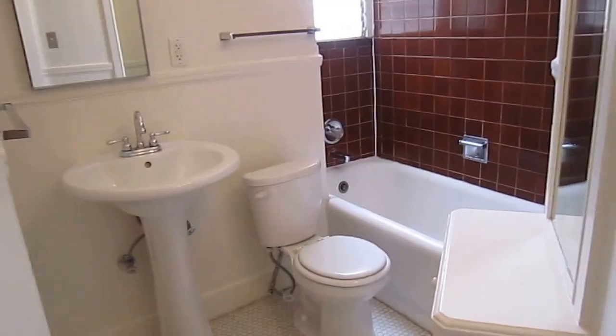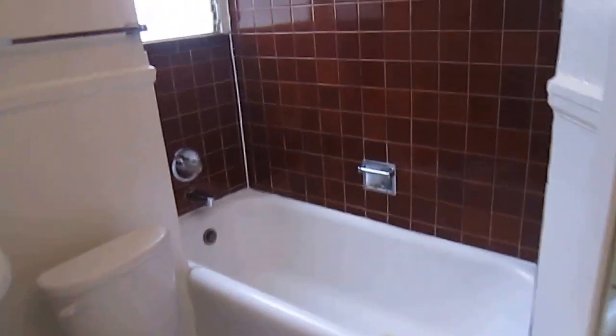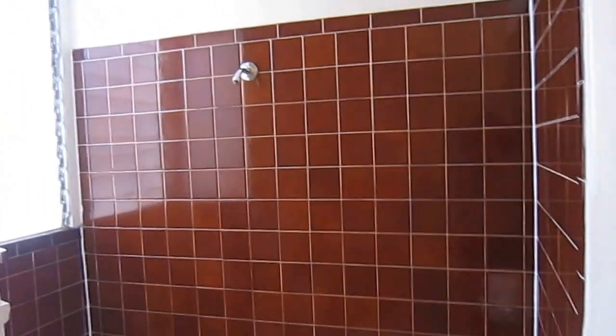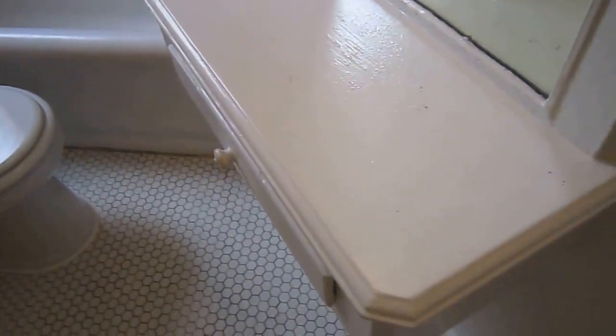There's a nice big hall closet here. This is the front door to the unit. And then you've got the bathroom — a nice pedestal sink and a tub-shower combination.